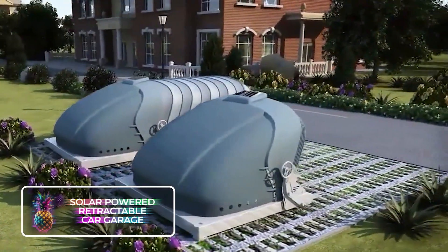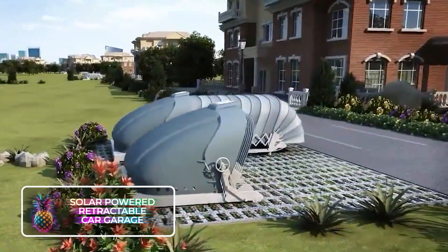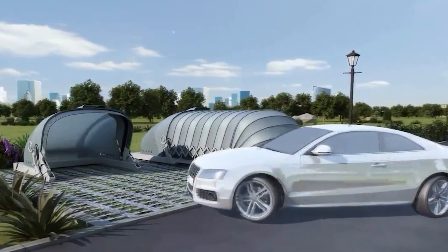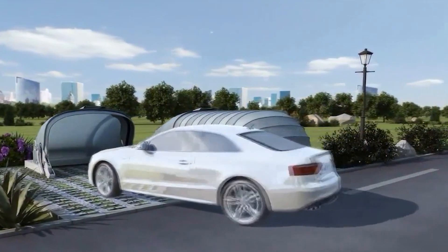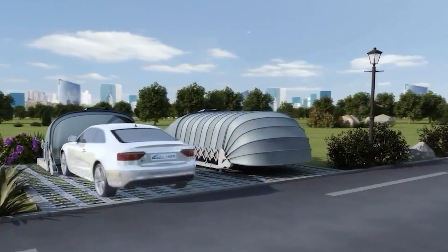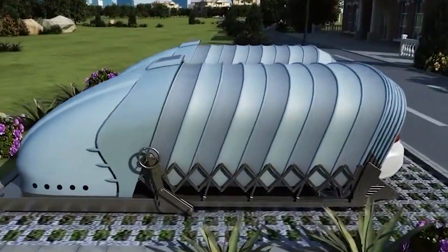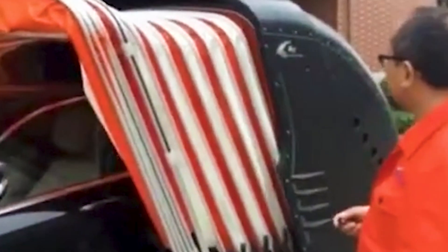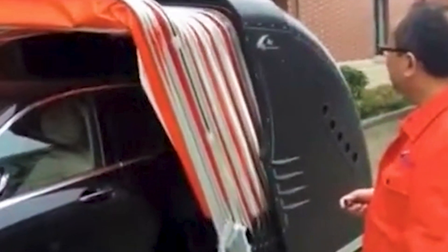Solar Powered Retractable Car Garage. This ingenious retractable garage easily extends and retracts itself autonomously, modeled for various car sizes and types. Made from a high-quality aluminum alloy frame, the retractable area is made from a specially treated fabric. It provides great protection for a car from wind, snow, rain, and UV light for up to 30 years.